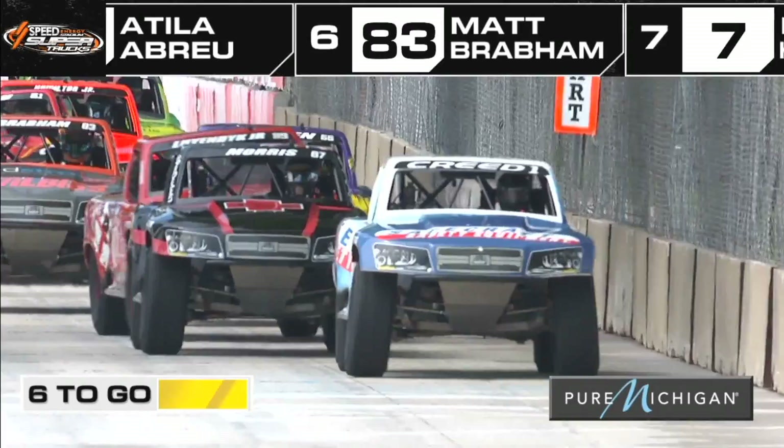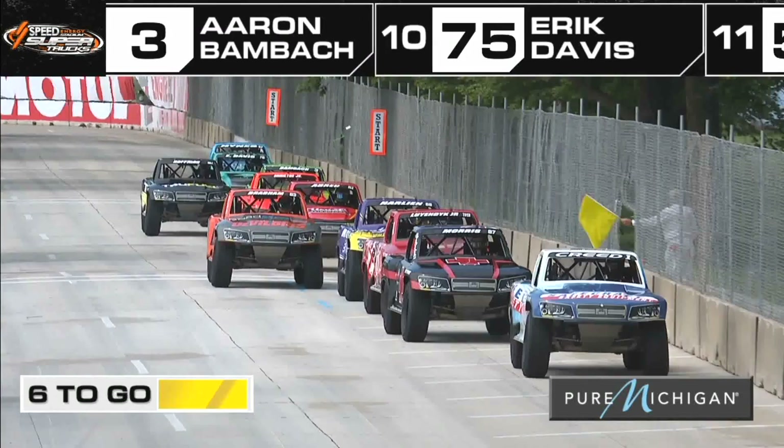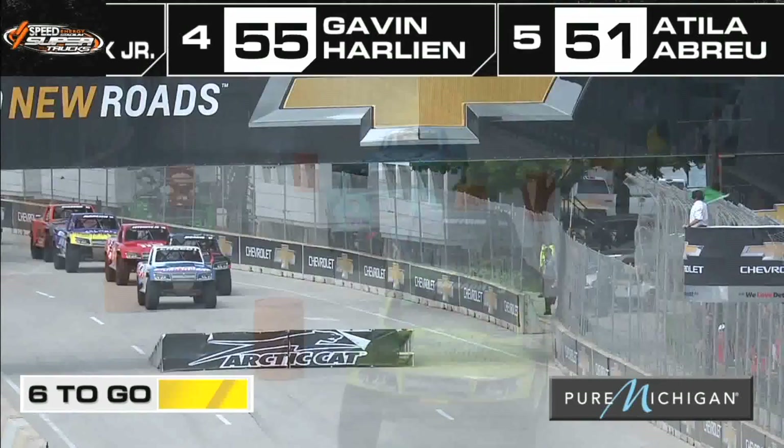Both of our younger drivers — Hoffman and Harlan — quiet guys, quiet kids in the pits, but have really proven they've got what it takes to be running up front, both with their first podiums just within the last couple of months. But Sheldon Creed — we haven't talked about him too much because usually we watch him come through the pack. He's just out front on cruise control right now as they get ready to take the second of three green flags.